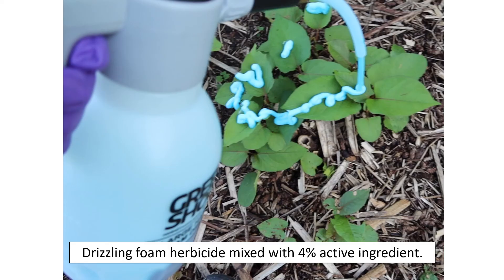Finally, for smaller low-lying stems, I recommend the drizzle technique — this works well for knotweed that comes up after the first year of treatments. With this technique, you simply drizzle the foam herbicide onto the leaves, covering about 30% of the foliage, using a solution of about 4% active ingredient. The benefit is that you don't have to bend down as much, but if there are desirable plants beneath the knotweed foliage, be careful — the foam herbicide can drip off the leaves as the foam dissipates.